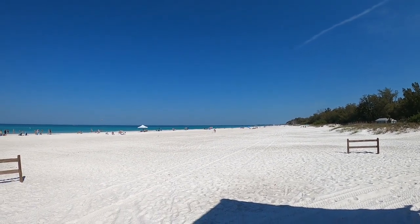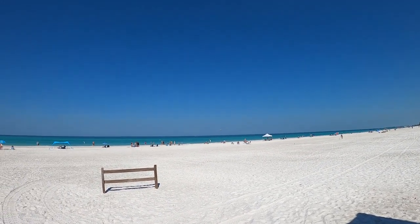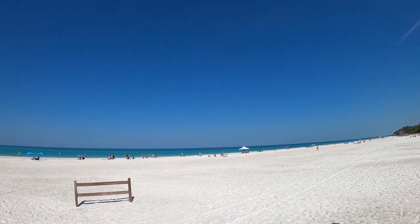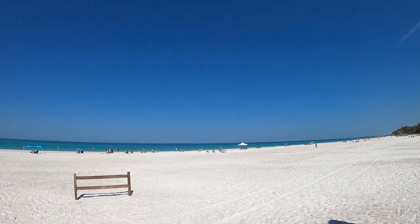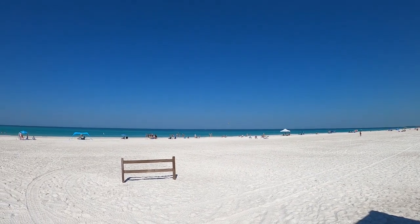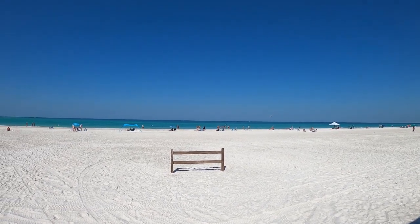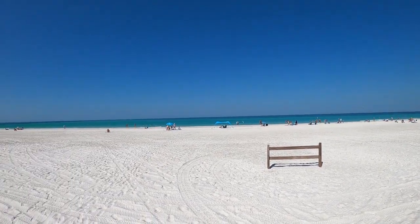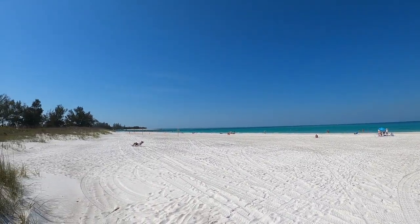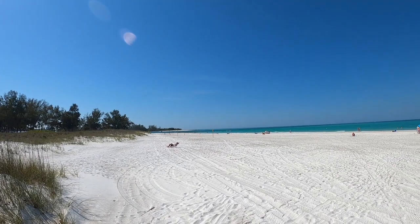Here we are on Coquina Beach on Longboat Key. This is the Gulf. I don't know if you can see the parasailers out there - I think you're really picking them up. Not sure how to use the zoom function. But this is Coquina Beach. Over there is the inlet where I videoed earlier, several minutes ago.